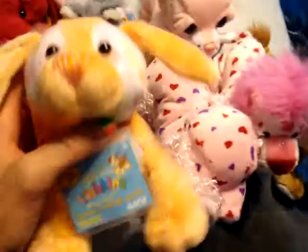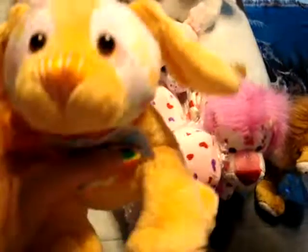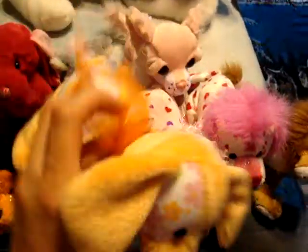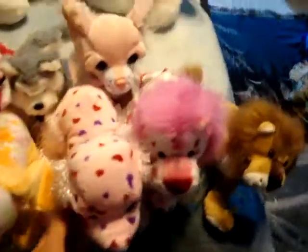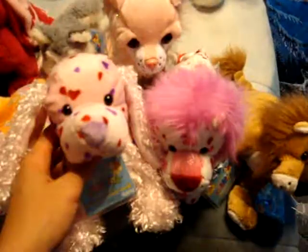And this is Vinka, the petal puppy. She has a lot of stuffing in her, but she's really cute. She has a little orange bow on her. This is Smitten, the love spaniel.